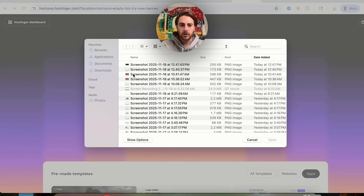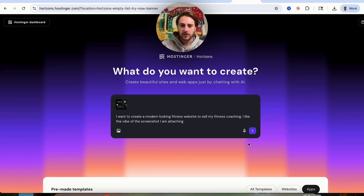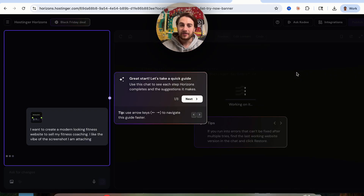We're going to upload that image as a screenshot right here, and then once that's done, we're going to click send. This is then going to walk us through the process of building out this AI website.